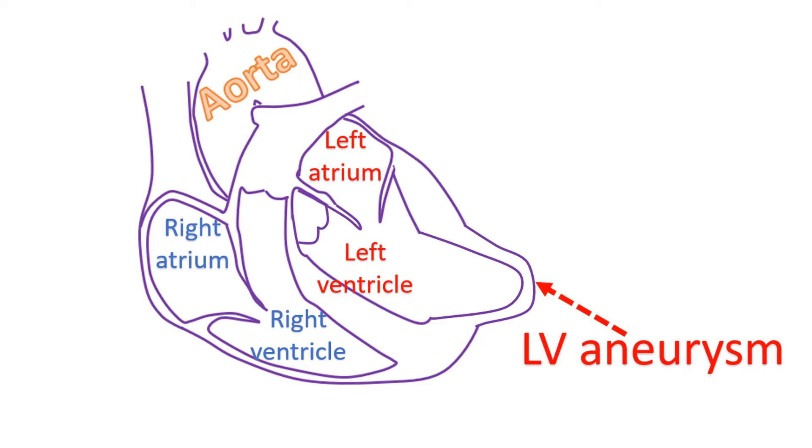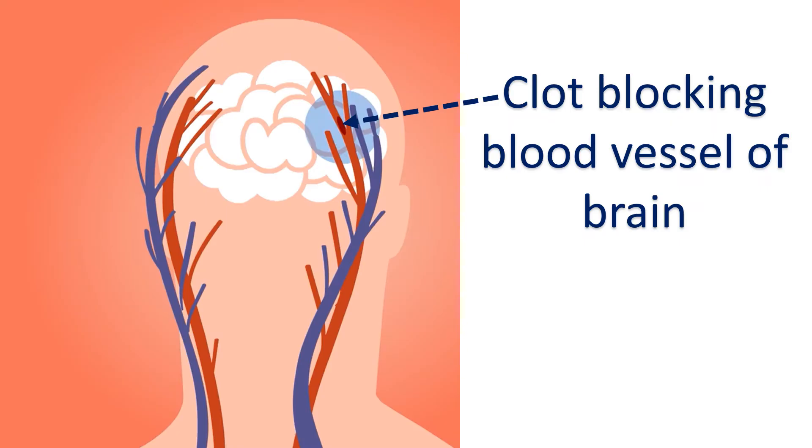Blood stagnates in this pouch of the left ventricle and clots can form there. Clots can break off and get carried away by blood circulation. If the breakaway clot gets lodged elsewhere, it can cause a block of that blood vessel. Clots travelling from one region to another through the blood circulation is known as embolism.